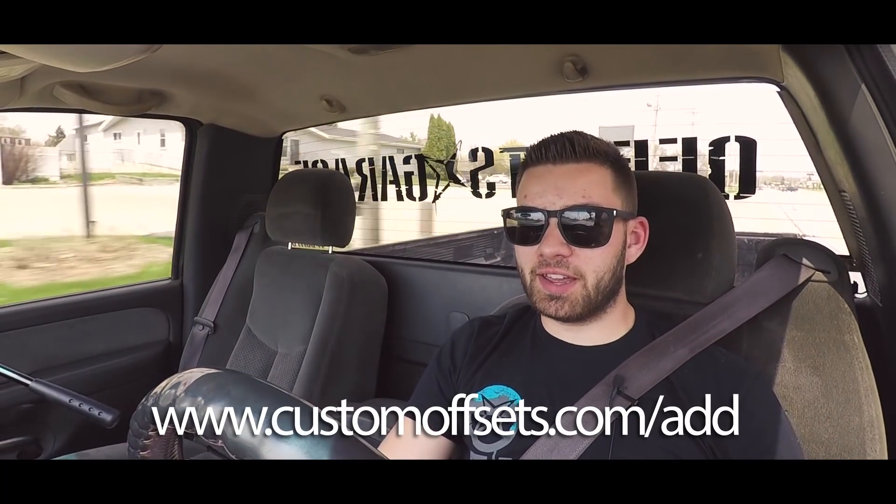If you're trying to be featured on Custom Offsets, simply go to customoffsets.com/add, throw your vehicle in the gallery, and we'll check it over, make sure all the specs are correct, and get it uploaded to the website as well as Facebook and Instagram to share your ride. If you have any other questions on the gallery, how to use it, or how to search for vehicles, we have other detailed videos on that — you can find those links in the description. That's all for now, I'm out of here.